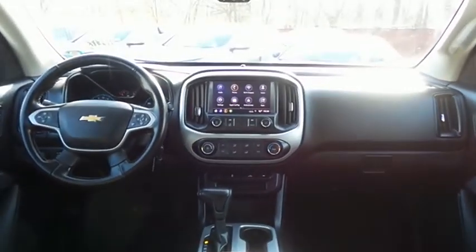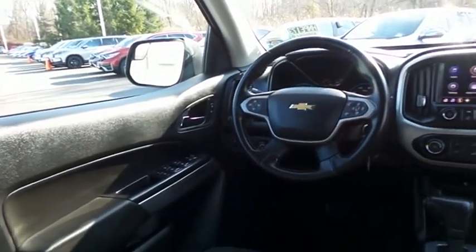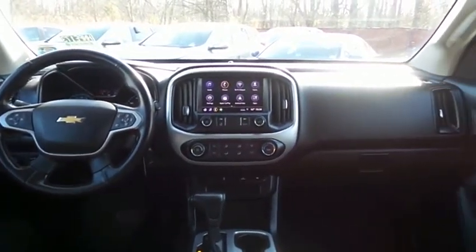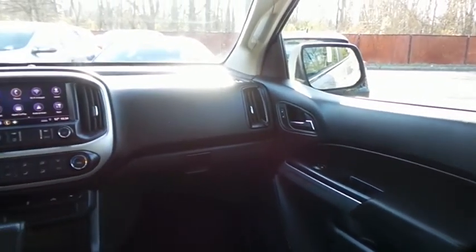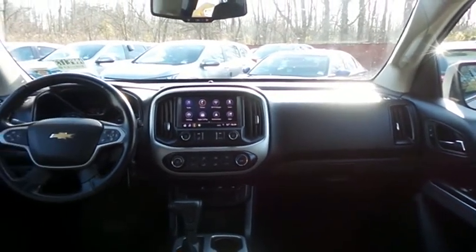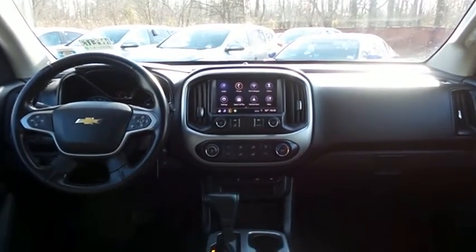This Colorado 1LT comes well-equipped with reverse camera, power windows, mirrors and door locks, keyless entry, and cruise control. It has a leather-wrapped telescoping steering wheel with radio controls, a six-speaker sound system with auxiliary jack, USB port, Bluetooth audio, XM satellite radio, Pandora capabilities, available built-in Wi-Fi, Apple CarPlay, smartphone integration and AppSuite.